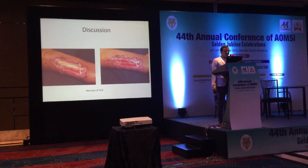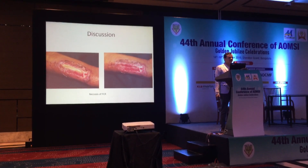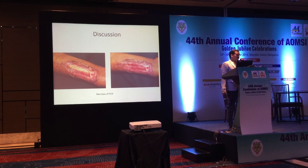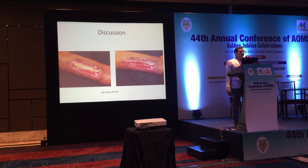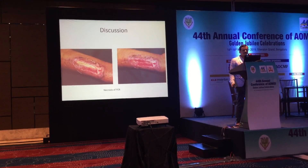Among donor site morbidities, necrosis of the FCR tendon is the most common one. Treatment involves excising it completely and allowing the wound to heal secondarily. Prevention involves avoiding damage to the paratenon while raising the radial forearm free flap.